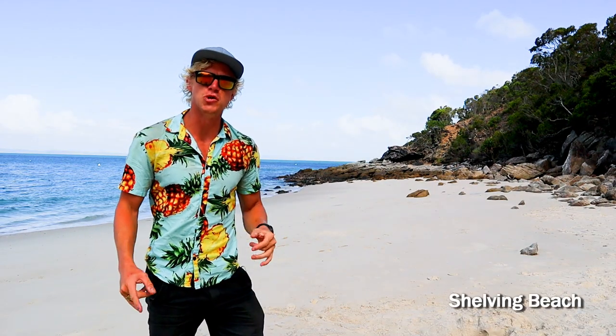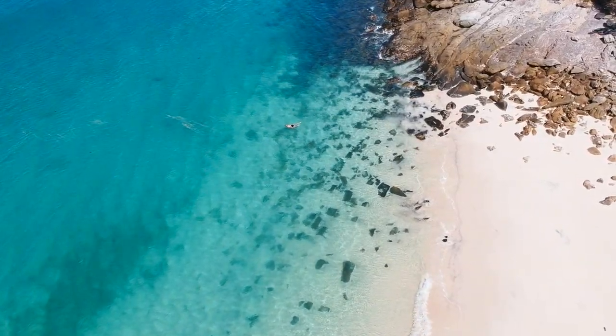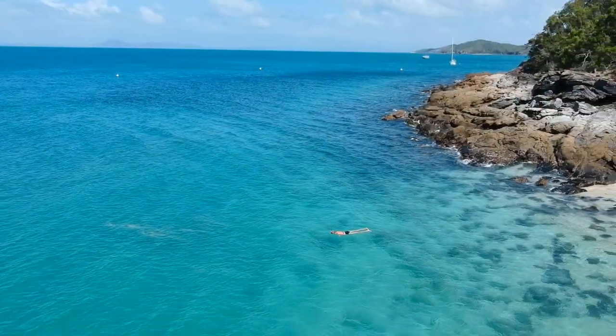Just around the corner from Fisherman's Beach and Putney Beach we have Shelving Beach. This beach is a smaller beach where you can do some snorkeling and you will most likely have the beach all to yourself.